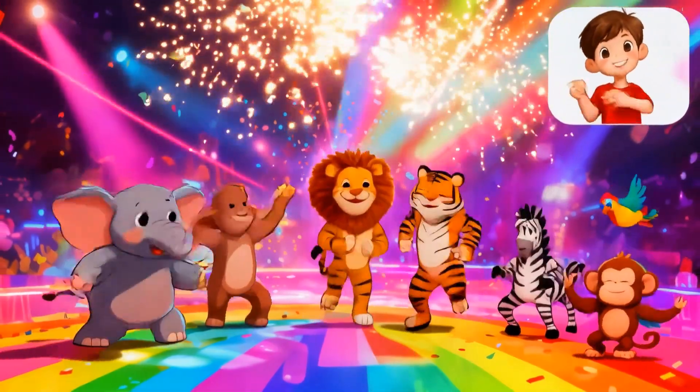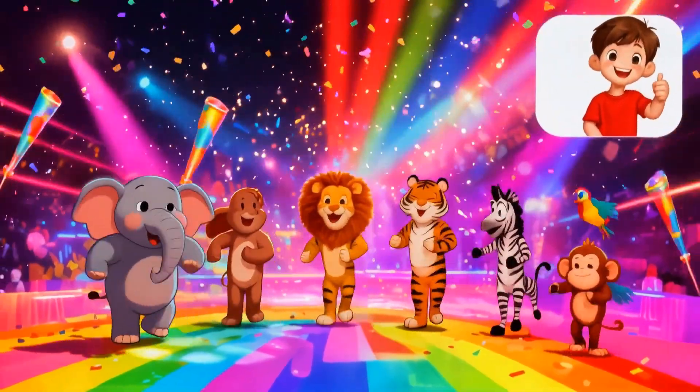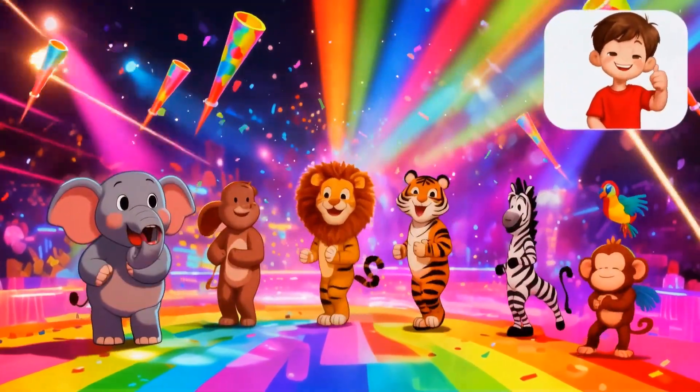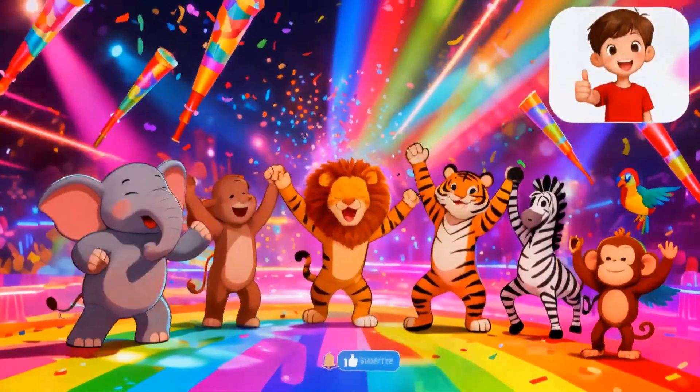Epic win, math masters! You aced the animal math challenge. If you got them all, smash that like and subscribe to Izzy's World for more viral quizzes. Comment your score — did you beat 99%? Share with friends and challenge them. See you next adventure! High five.